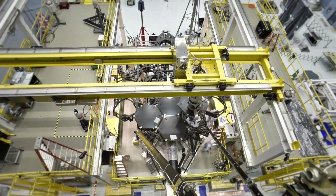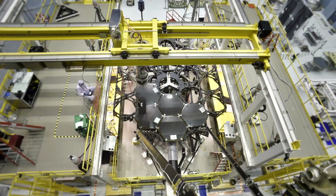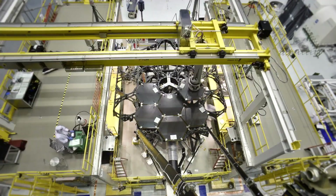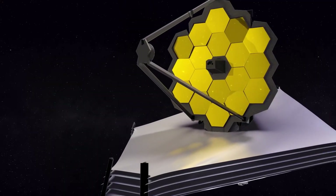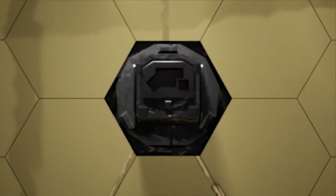A robot-like system perfectly mounted each mirror onto Webb's composite backplane structure. Behind each mirror is an actuator system that can move each mirror segment precisely in every direction, as well as modify each segment's shape ever so slightly, so that all 18 segments can be aligned to form a single, perfect mirror.